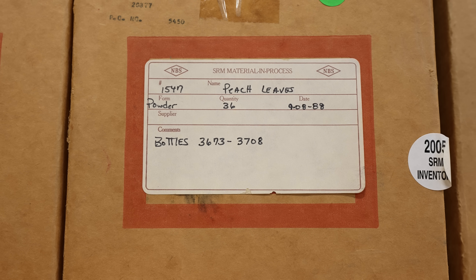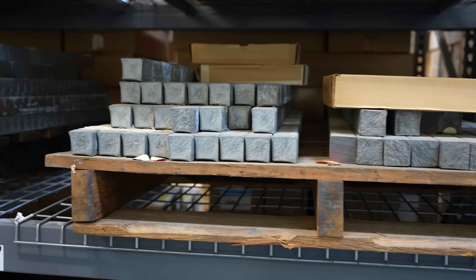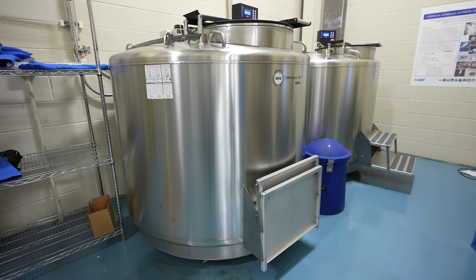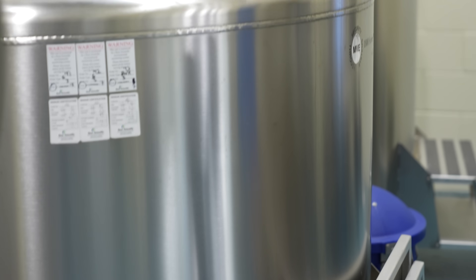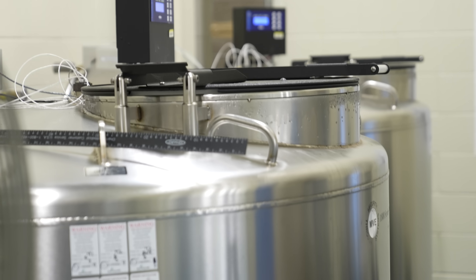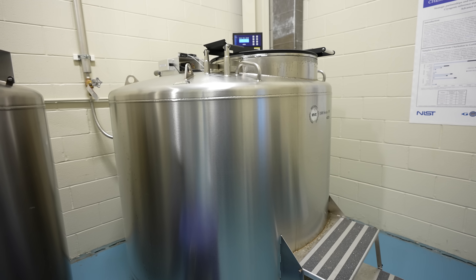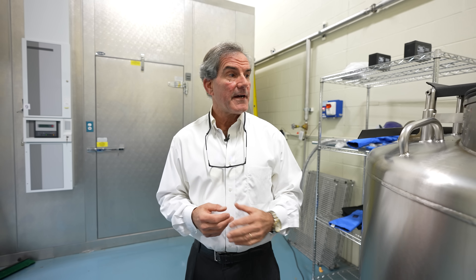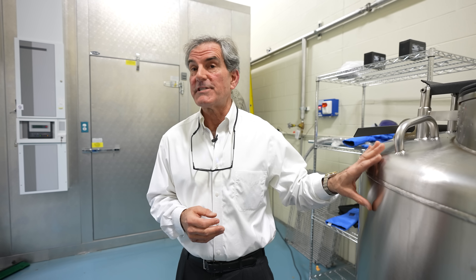There are apple leaves and peach leaves, oyster tissue, bars of zinc metal, carbon dioxide in nitrogen. In these vats of liquid nitrogen, there are samples of marine animals — muscle samples, dolphin samples, whale samples, birds as well, bird tissue, and some human tissue as well.